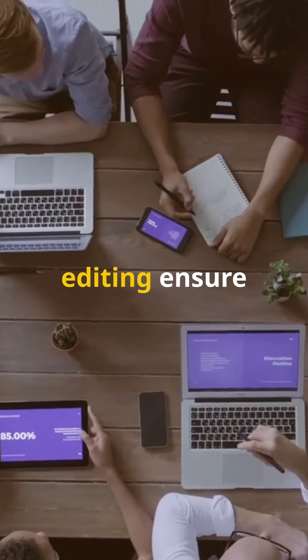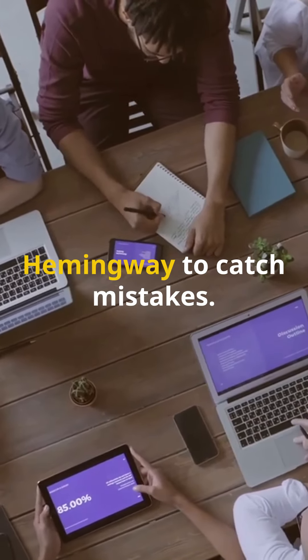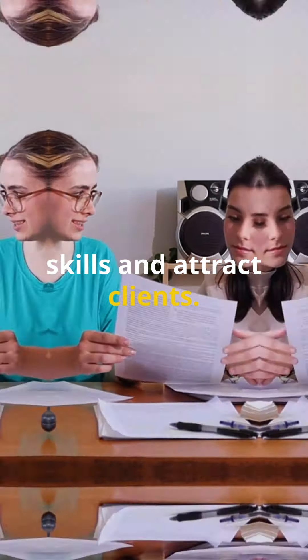Proofreading and editing ensure documents are error-free and polished. Use tools like Grammarly and Hemingway to catch mistakes. Attention to detail is crucial. Offer a sample edit to showcase your skills and attract clients.